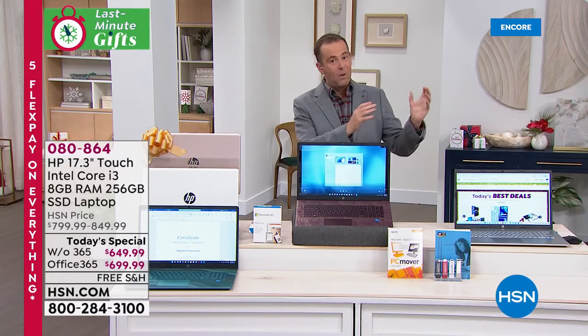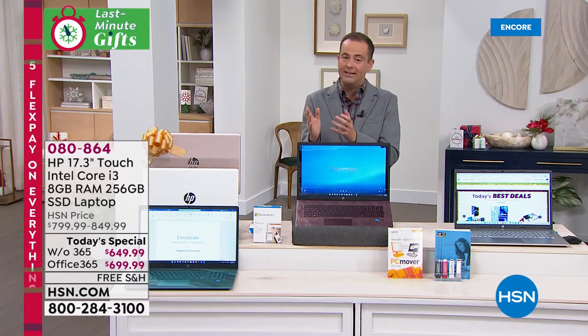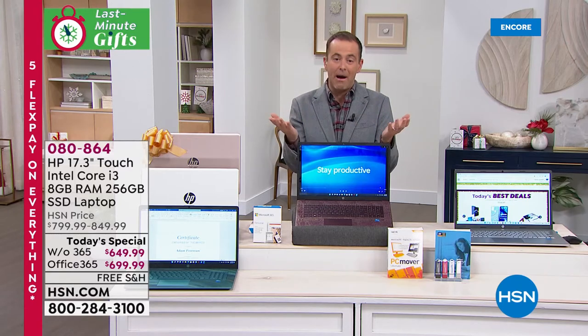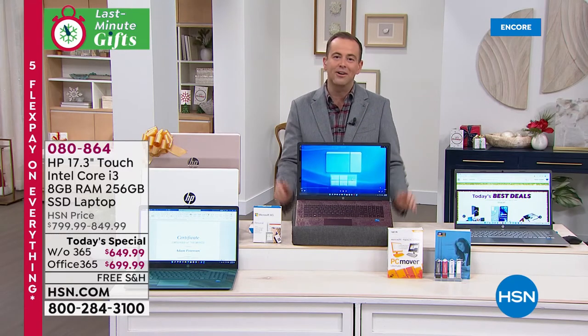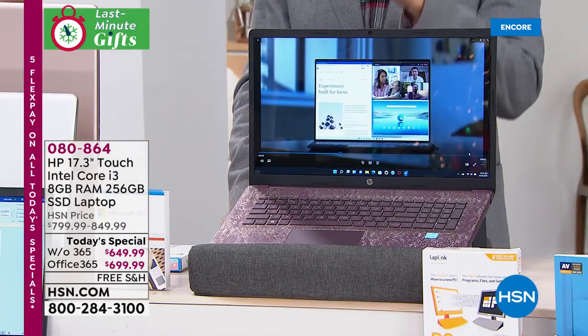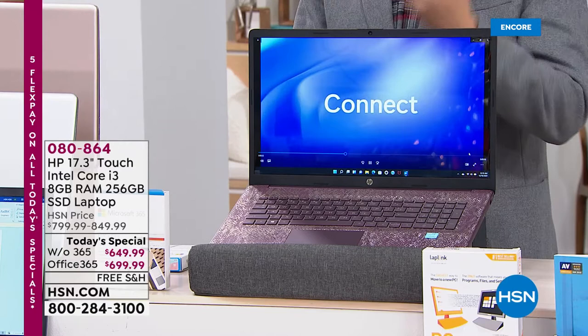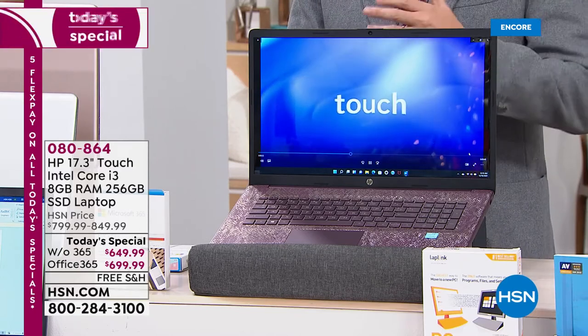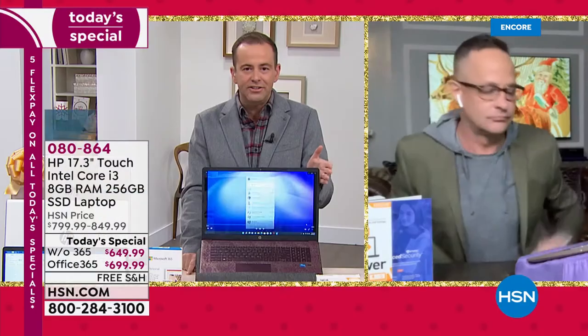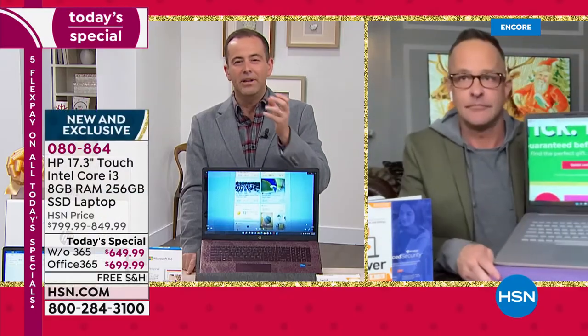I apologize for the swift presentation tonight — they cut us down from a full hour to about 30 minutes because we are so limited across the board. Let's dive into Windows 11 — it's an exciting, truly amazing upgrade. Microsoft is really getting rave reviews for this. It's easy to use, simplistic but so intuitive. It's the best yet.